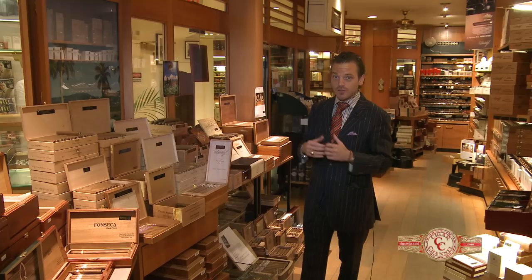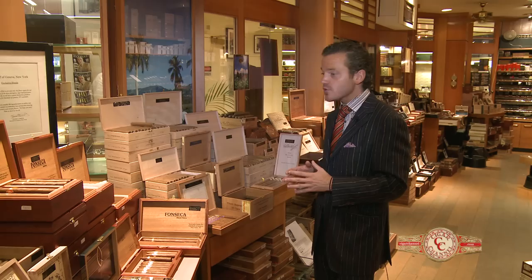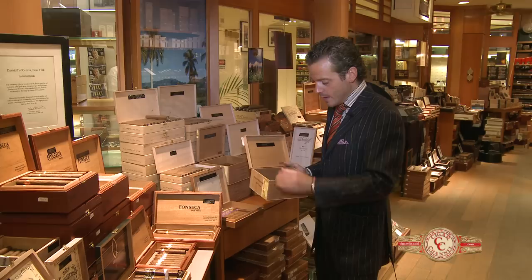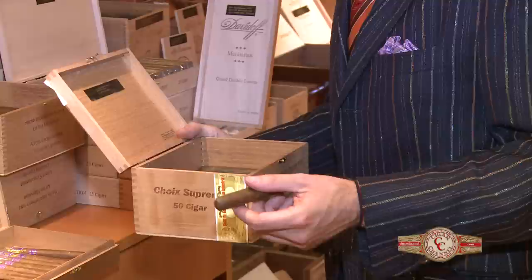We also have some cigars made exclusively just for the New York Davidoff stores. We're very fortunate to have partnered not only with our own factory and Henke Kellner in the Dominican Republic, but also with other premium manufacturers. The first exclusive we ever had made was this cigar, called the La Aurora Chois Supreme — one size, one blend, 100% DR tobacco with a beautiful Cameroon wrapper.